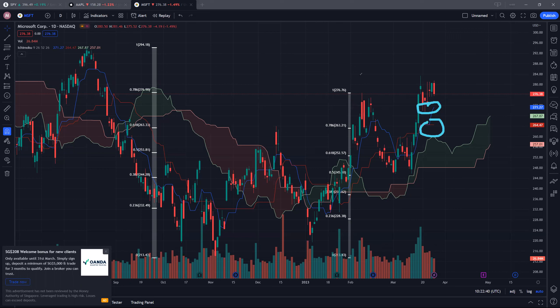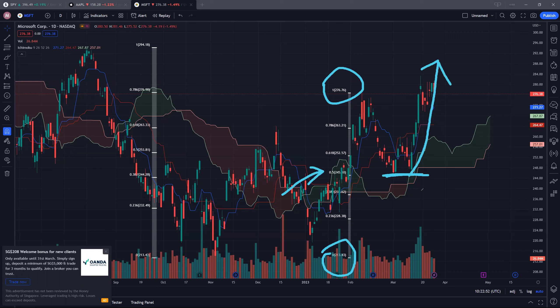Compared to Apple, Microsoft was in fact weaker. From a low of 213.43 to 276, we hit the 50% Fibonacci level at around 245 before turning up. Hopefully, if this can become a higher low compared to the previous low, and we can start creating a higher high compared to the previous high, then potentially we may see more upside for Microsoft, Apple, and potentially SPY as well.